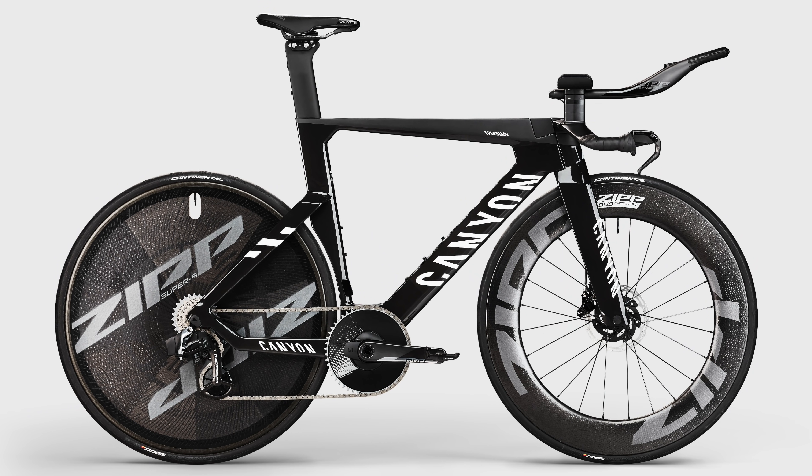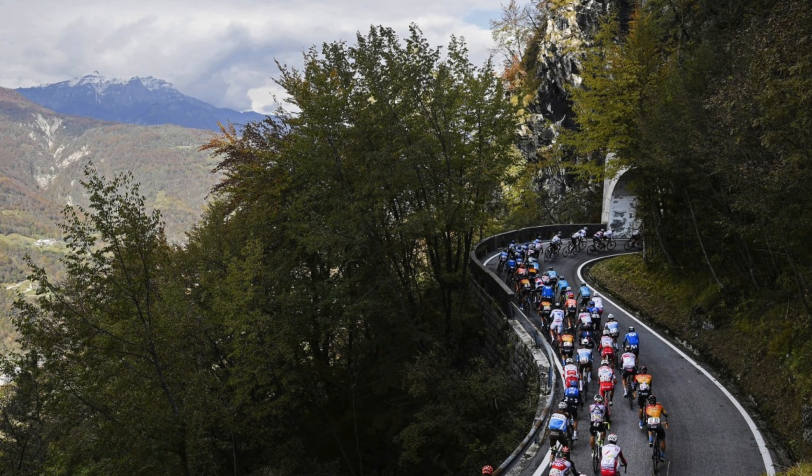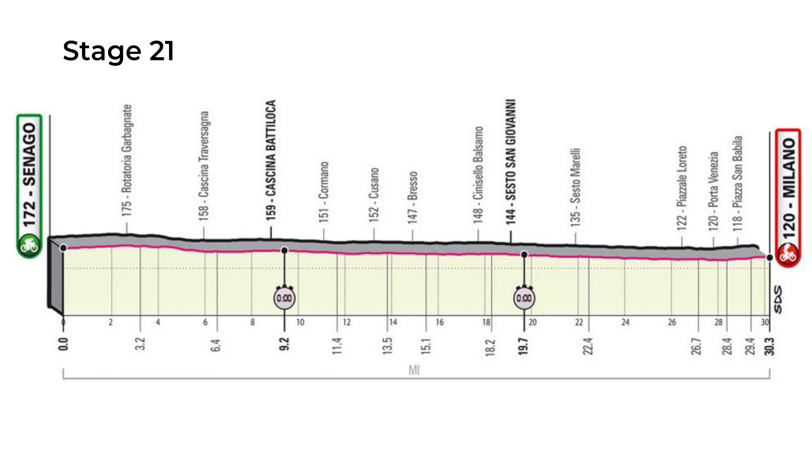Canyon has launched a brand new Speedmax CFR TT disc time trial bike which it claims is 2.7 watts faster than the old rim brake version. The brand new time trial bike has been launched today ahead of the Giro d'Italia starting this weekend — the first of the three grand tours, a three-week race around Italy. It features two time trials totaling 38 kilometers, and with any grand tour the time trial is always crucial, as we saw at the Tour de France last year in determining who wins the overall classification leader's jersey.